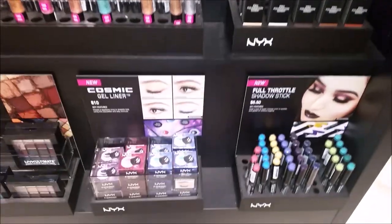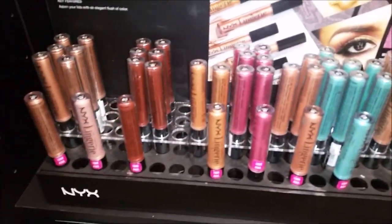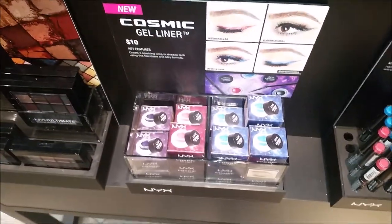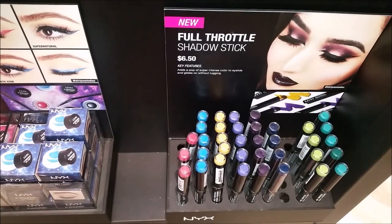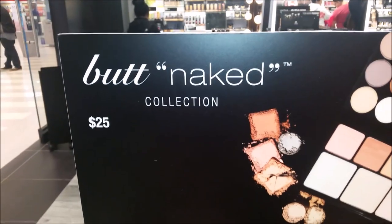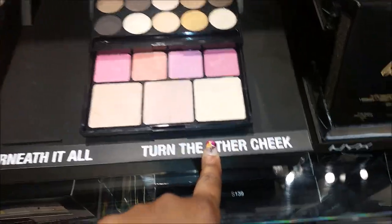So this is the NYX store. They've got the Girl foundation, lingerie — look at that. Cosmic gel liner, full throttle shadow stick. They've got the Butt Naked collection — Turn the Other Cheek.